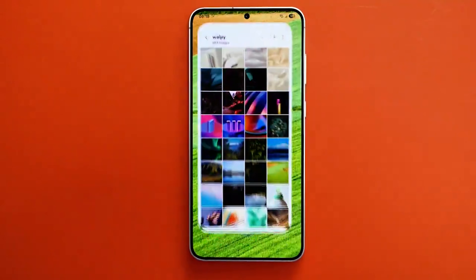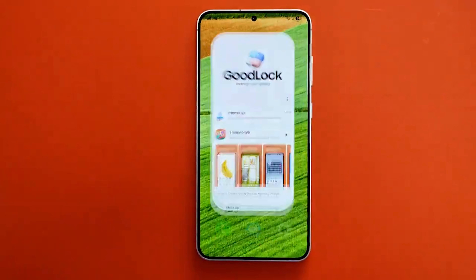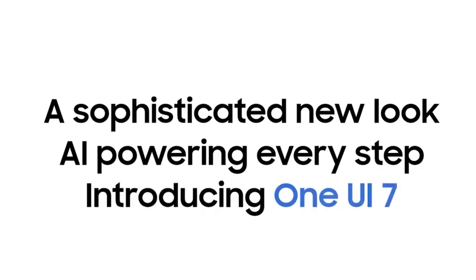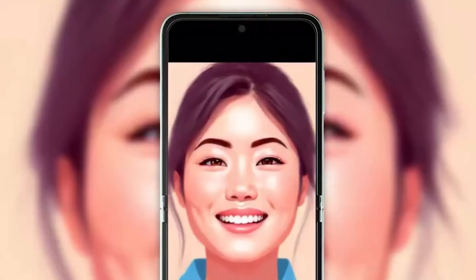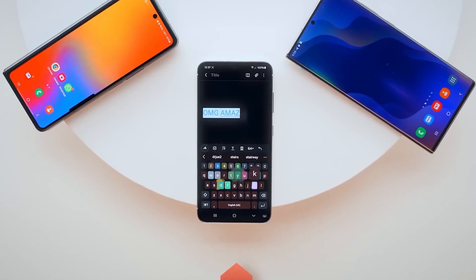That's if you own a Galaxy S24, Galaxy S24 Plus, or Galaxy S24 Ultra. As always, the latest Galaxy S flagship is getting the beta first. Samsung will add more devices to the beta program later down the line, but it will likely take a few weeks for that to happen.